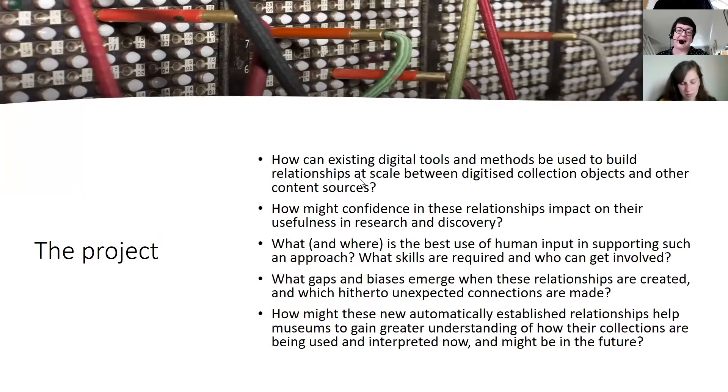One of the main aims of the project is to establish how existing digital tools and methods can be used to build relationships at scale between digitised collections and other content sources. But we're concerned with other things too — for example, how might confidence in the quality of those relationships affect usefulness in research and discovery, and people's attitudes towards the value of that kind of linked data work for cultural heritage. What and where is the best use of human input in these processes? What skills are required and who can contribute?